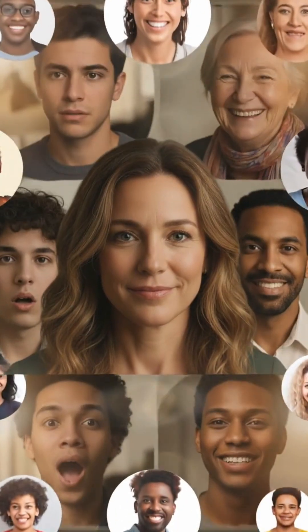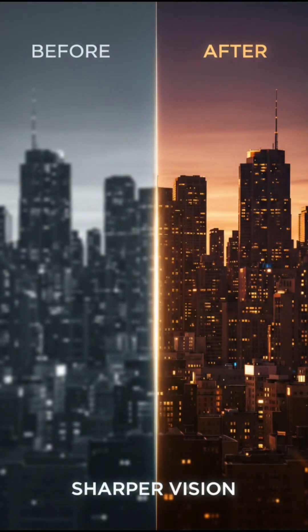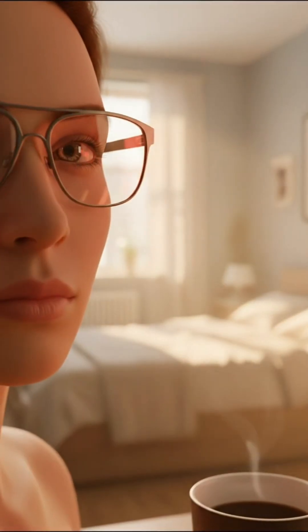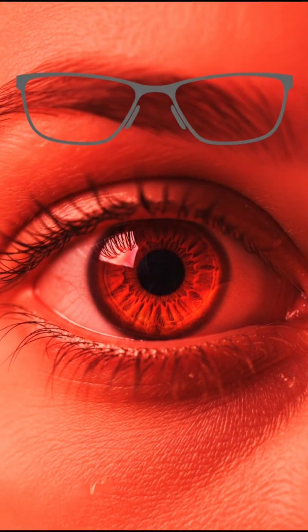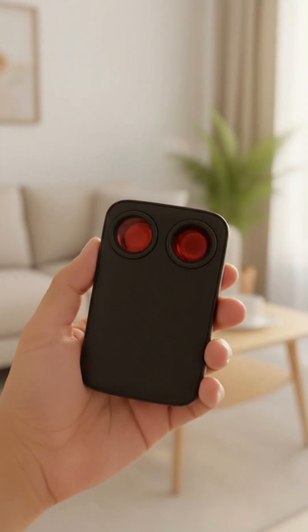Real people have shared their experiences. Many over 40 say they've noticed sharper vision, richer colors, and less eye strain after a month of use, especially when using the glasses in the morning. While everyone's experience is unique, iPower Red offers a simple, science-backed way to support your eyes for the long term. Curious to try it?